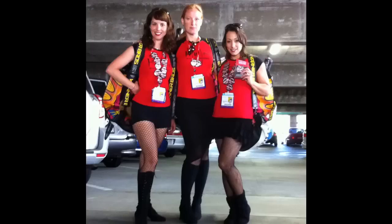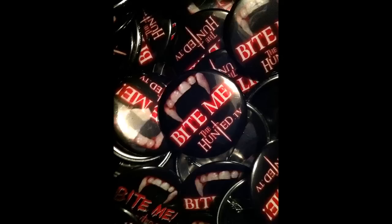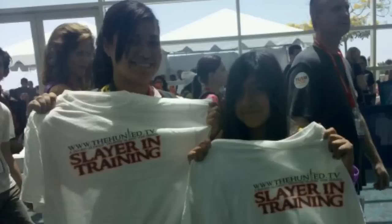Step 2: Track down the Hunted booth babes using their Twitter account and receive a Bite Me button and Slayer in Training t-shirt.